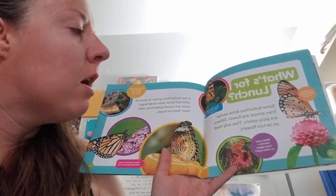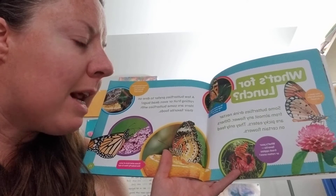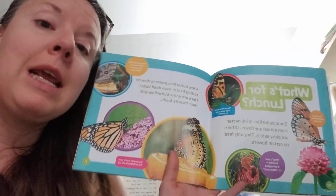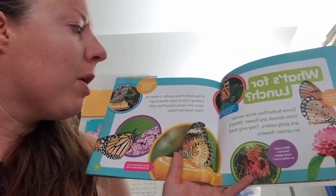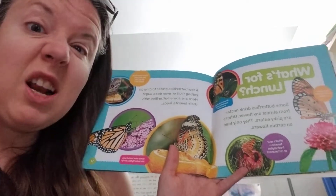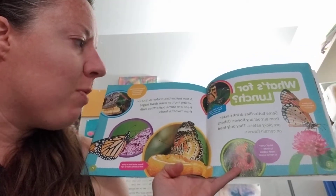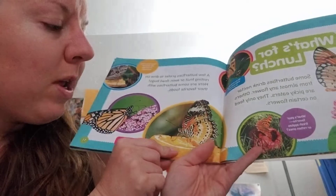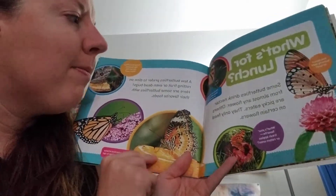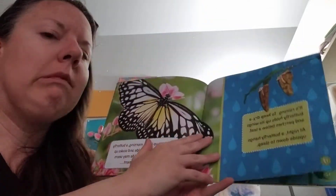They have built-in straws. That'd be cool if we had those, huh? What's for lunch? Some butterflies drink nectar from almost any flower. Others are picky eaters — they only feed on certain flowers. A few butterflies prefer to dine on rotting fruit or even dead bugs. Here are some butterflies with their favorite foods. That looks like a fruit that we like, but this one is eating a dead bug. We wouldn't eat that. I hope.